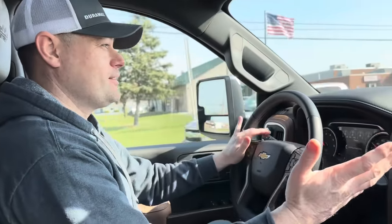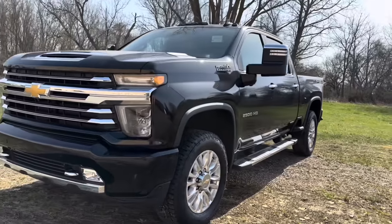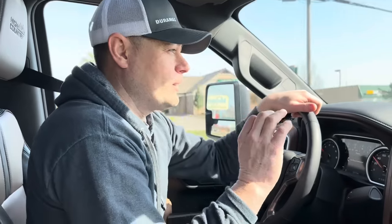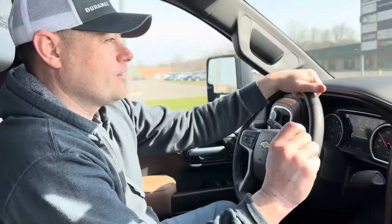My overall consensus on the 2020-plus Silverados — the front ends, I think, look a little goofy. In my opinion, if you own one, no offense, I think the GMC trucks look way better in the front. But that'd be my only issue with this truck. Oh, and the mirrors — the mirrors are a little silly looking.